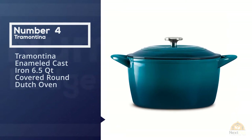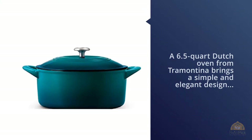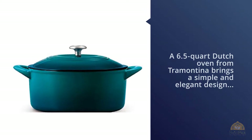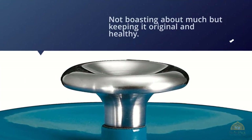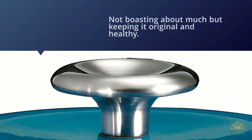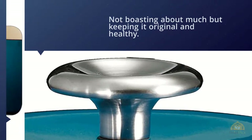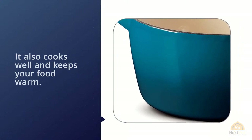Number four: a 6.5-quart Dutch oven from Tramontina brings a simple and elegant design to your kitchen and dining table. Not boasting about much but keeping it originally healthy, the Dutch oven has porcelain enamel, so just as it looks good it also cooks well and keeps your food warm. There are two handles on the side making it easy to cook or take it from one place to another.